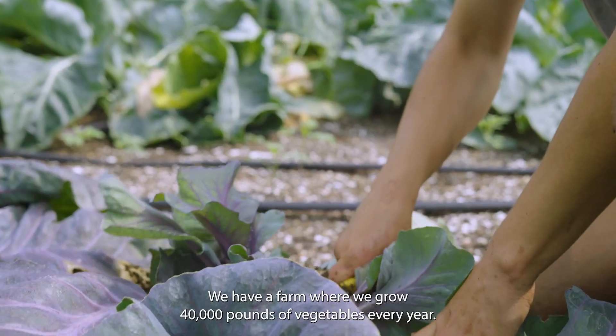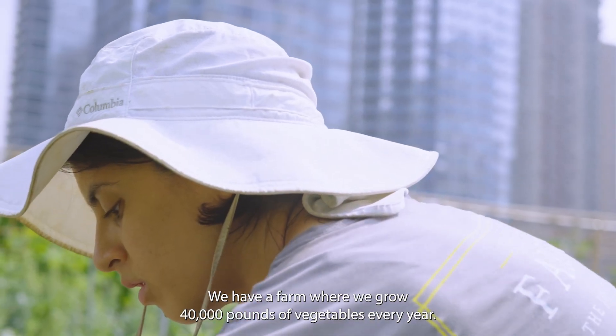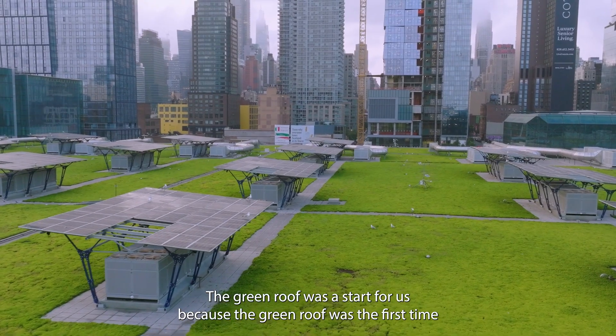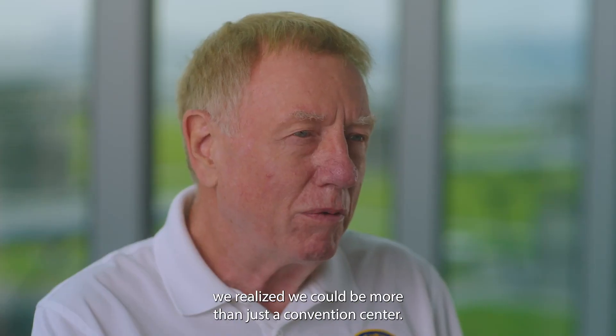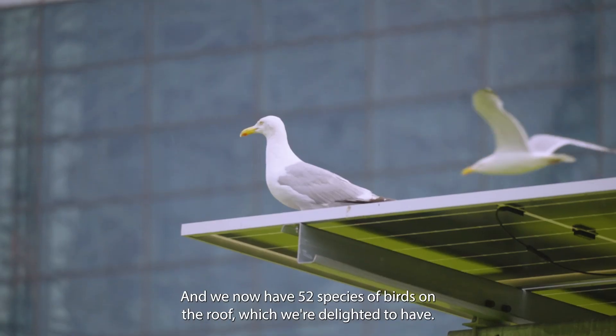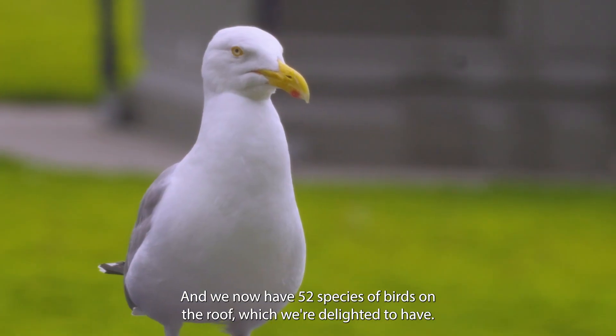We have a farm where we grow 40,000 pounds of vegetables every year. The green roof was a start for us because it was the first time we realized we could be more than just a convention center — we could actually be a bird sanctuary. We now have 52 species of birds on the roof, which we're delighted at.